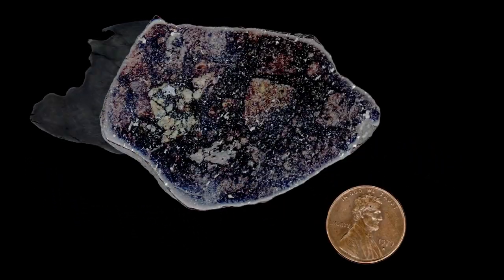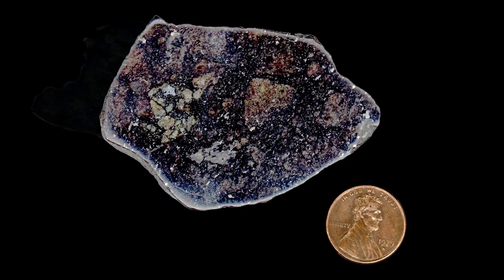Other meteorites are made of stone — they're stony in nature, like this sample. Although stony meteorites are actually far more common, they're harder to distinguish once they reach the ground — they kind of just look like plain rocks. The nickel-iron meteorites are instantly recognizable since they're made of metal, and if you kick them, it hurts.